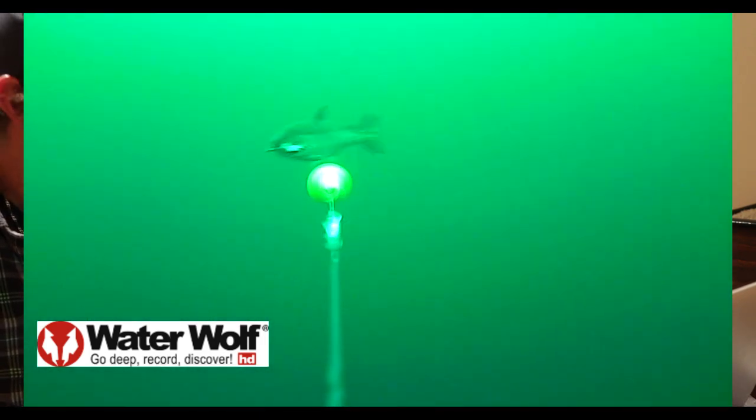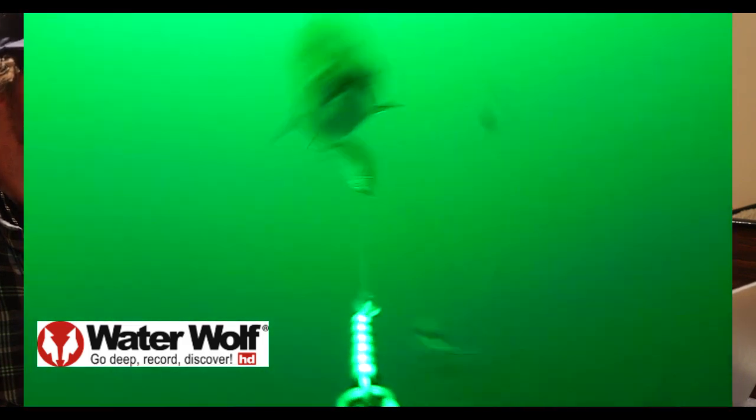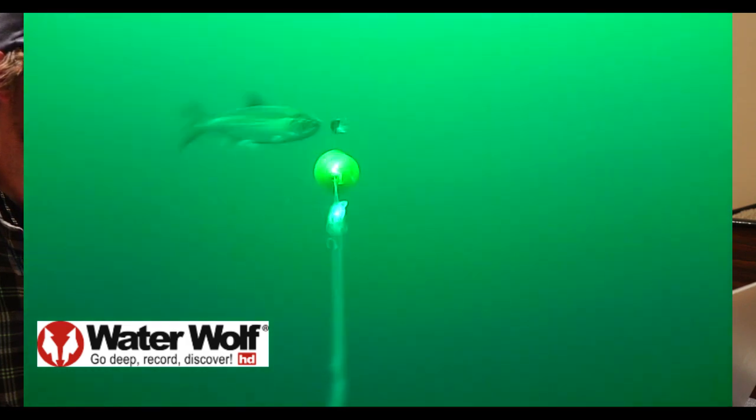How amazing is the footage from these little cameras? The water was so clear — it's such a great learning tool. We're able to sit down here and adjust our tactics right now instead of going home and looking at it later. Tomorrow we're going to go out there — they seemed to like the chartreuse one better than this pink one we're watching now, and we've got to get that roll dialed in to work.